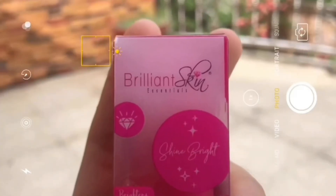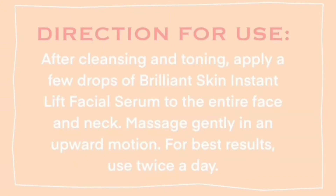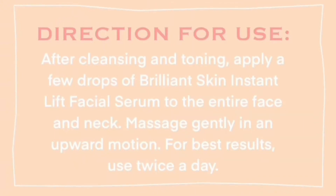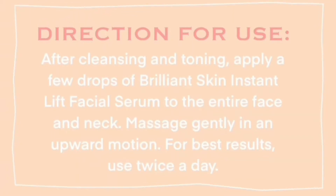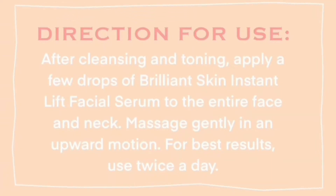The next product is this Instant Lift Serum. So what is Brilliant Instant Lift Facial Serum? How much is this product? Well, I bought this for 330 pesos. I can really say it's pricey, which is normal for serums. After cleansing and toning, the next step is to apply a few drops of the Brilliant Skin Instant Lift Serum all over your face, and make sure you don't forget your neck while applying. Also, always massage upwards on your skin while using this serum.